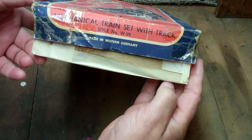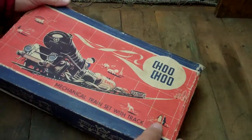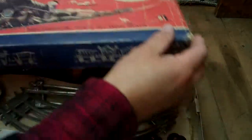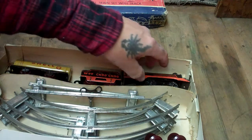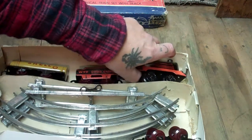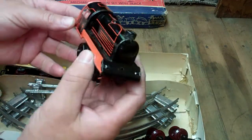Mechanical train set with track, style number W99, made in Western Germany. Let's unveil it. Nothing too fancy, but it's special for the fact that it's in such great condition, realistically. Look at this tin little train, art decal. Love the orange and black colors.